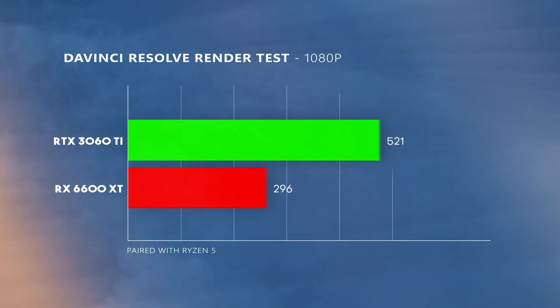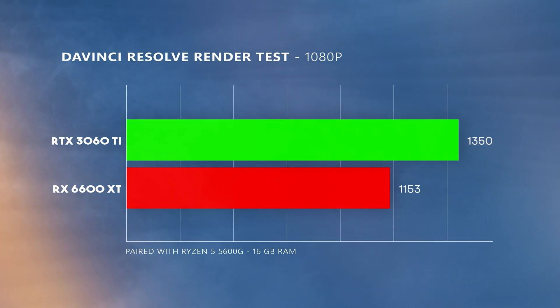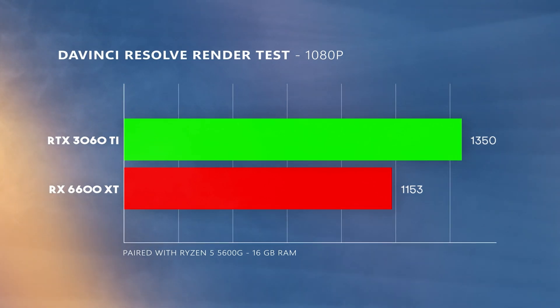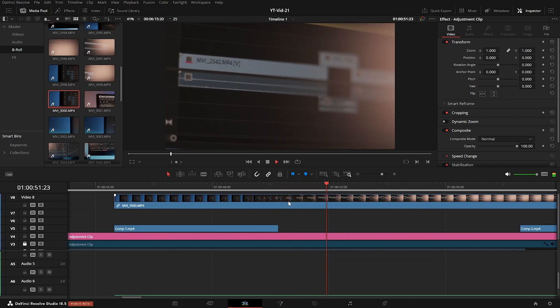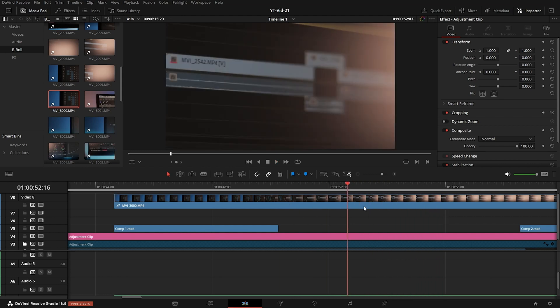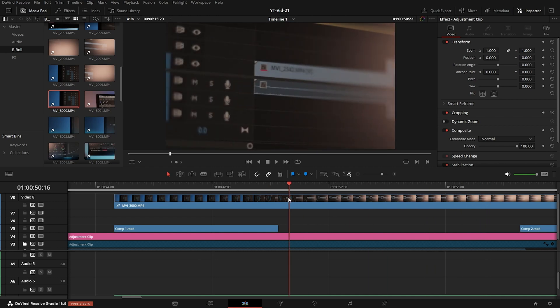This trend also continues when you jump higher to the 3060 Ti and the 6600 XT, so Nvidia cards do perform better than AMD cards in DaVinci Resolve. For a lot of people, the amount of time it takes to render a clip doesn't really matter all that much if the performance is the same during the editing session — that is, real-time rendering. Both of these cards are able to play 4K footage with sharpening applied without any lag, and scrubbing through footage was also not a problem for either of them.